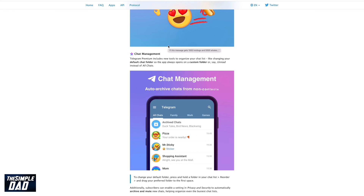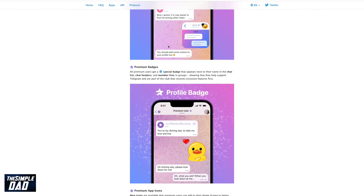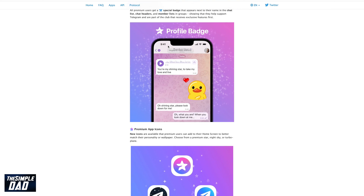The cost of a premium account is £4.99, or in dollars it is $4.99. These prices are per month.